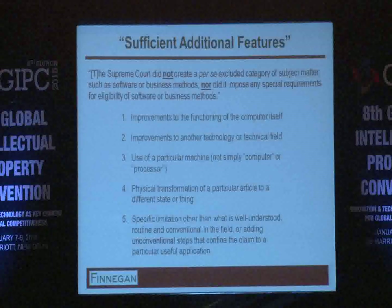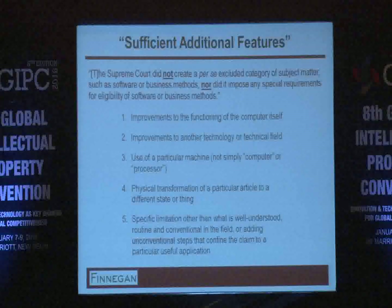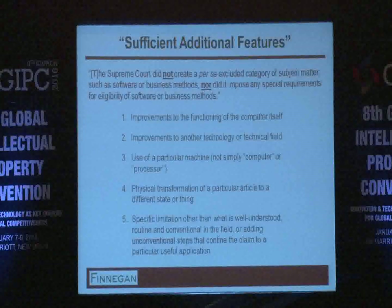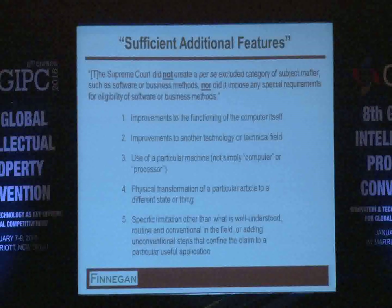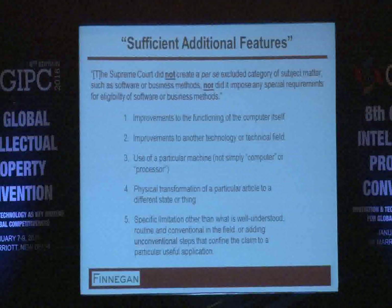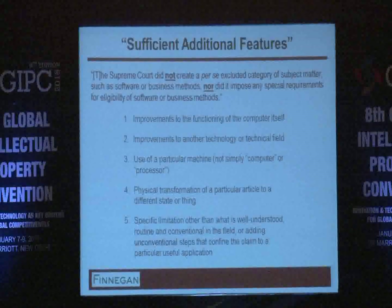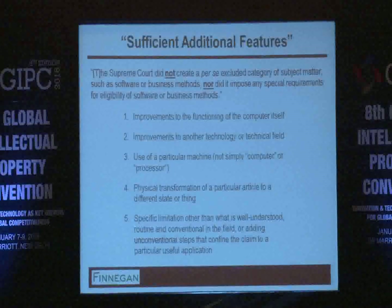Some considerations for what might qualify as 'something more': first, if there is an improvement to the functioning of the computer itself, that perhaps would be enough — a statement made in the Alice decision itself. Second, if there is an improvement to another technology or technical field, that could perhaps be enough, as illustrated by the Diehr case dealing with the curing of rubber, which was found to be patentable subject matter. Third, if it uses a particular machine — not just some general computer or processor — that could be sufficient, which is the remnant of the old machine-or-transformation test.